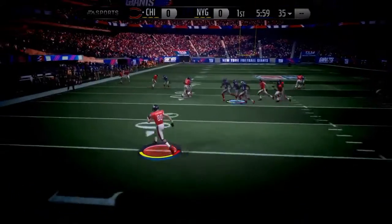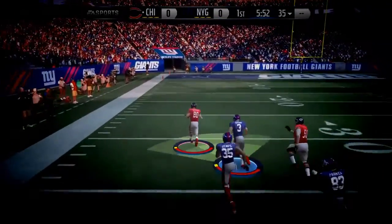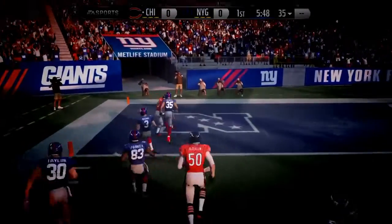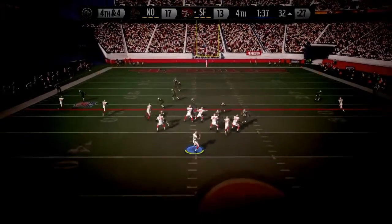Yeah, you know it's interesting — when you have speedy wide receivers, what you have to do is make sure your safeties are smart. They're talented. Both teams have that, because it is easy in this game nowadays. Crabtree is lined up in the slot; the 49ers from the 32.